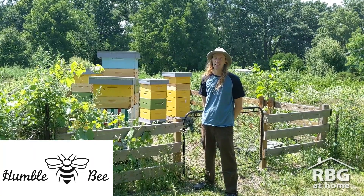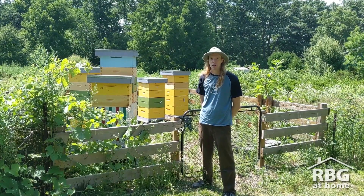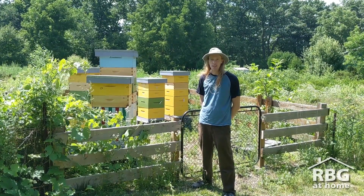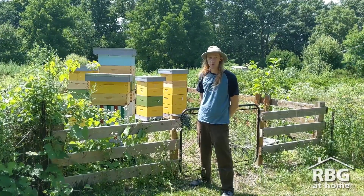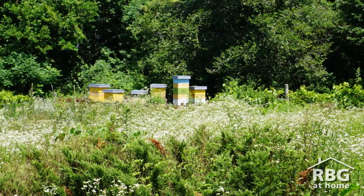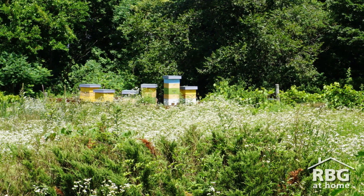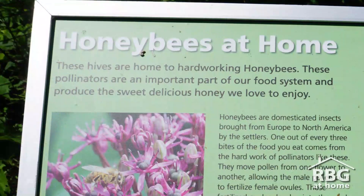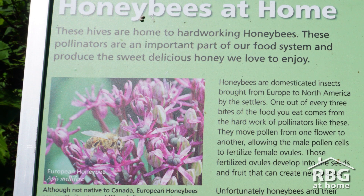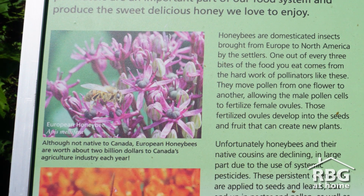Sure! Humblebee is an urban beekeeping farm and we focus primarily on the health of the bees, and we also raise bees. We breed them to be disease resistant so we can have healthy bees for the future. We have six colonies here and they are helping pollinate RBG's plants, shrubs and trees, as well as increasing the food production of the food crops and seed production of all the other plants.